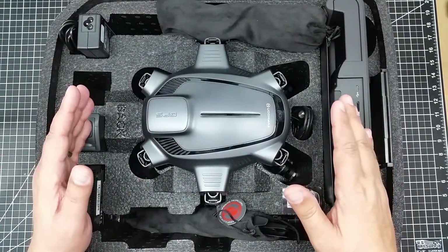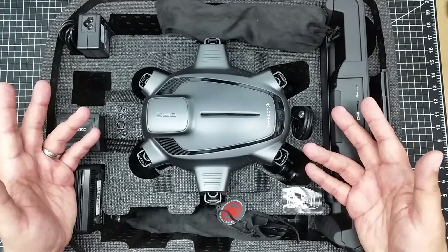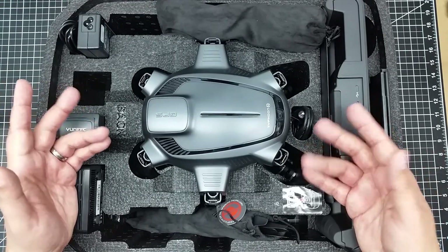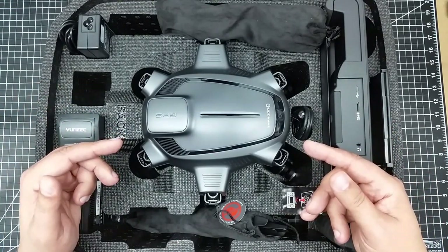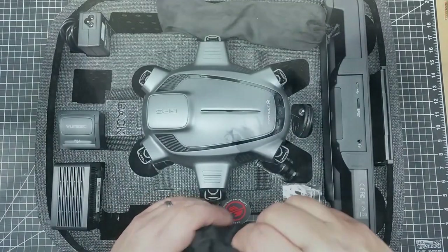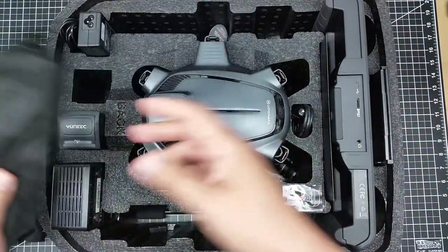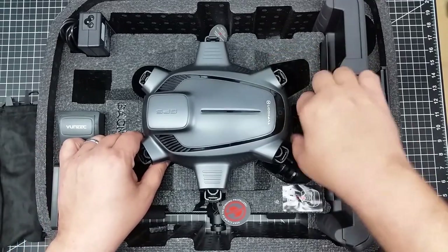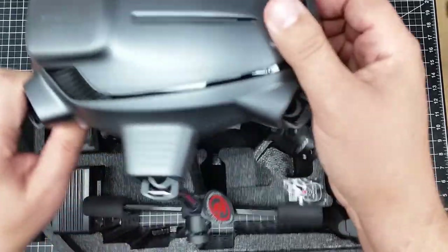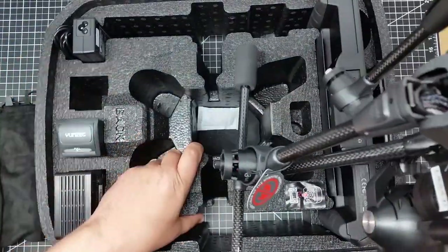I feel so grown up taking this out of the box. Look at this thing — it is amazing looking. It kind of reminds me of the aliens from 'Arrival,' they kind of look like trees. And look at this — with the props taken out — if this isn't alien-looking, I don't know what is.